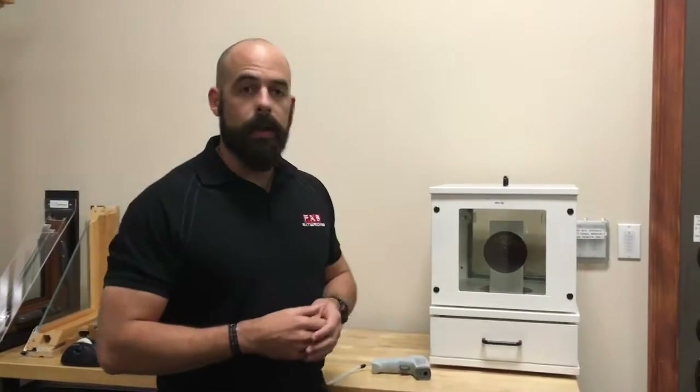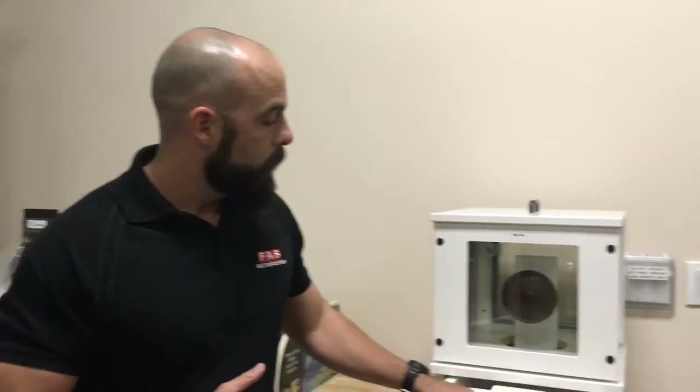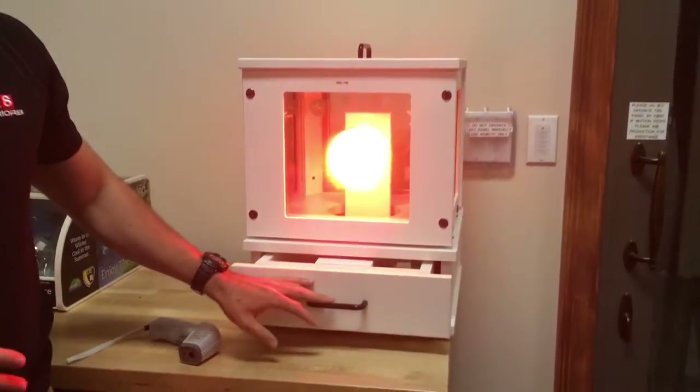Low heat glass is a low emissivity glass. It is a micro metallic coating that's layered on the glass that's going to reflect the heat and the UV away from your house, but it's still going to let the natural light in. Most windows people currently have are just single pane clear glass.